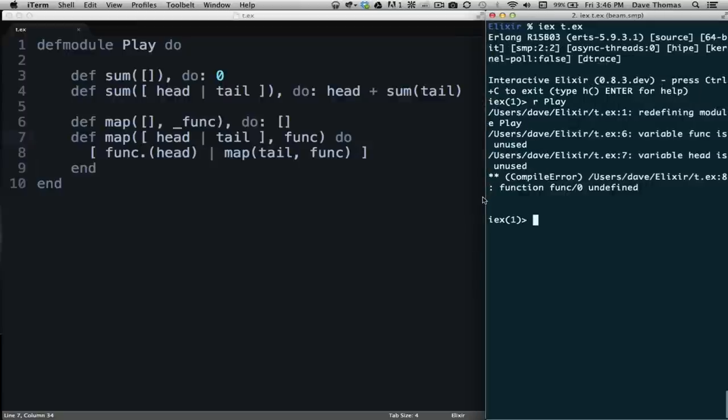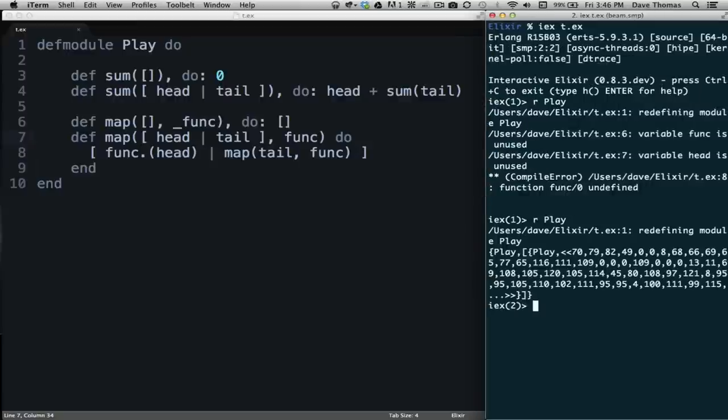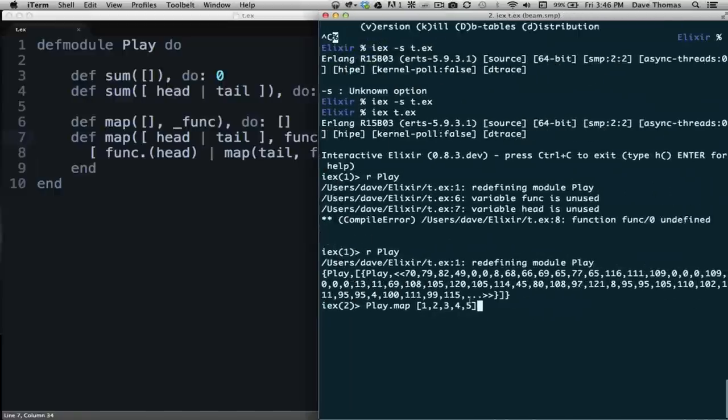We come back over and reload our module — this time no errors. Now we call our map function: 'Play.map([1, 2, 3, 4, 5], fn x -> x * x end)' — we're going to square each value — and there it goes, wonderful. We can also write this function using the shortcut syntax as '&(&1 * &1)' and it generates exactly the same code.